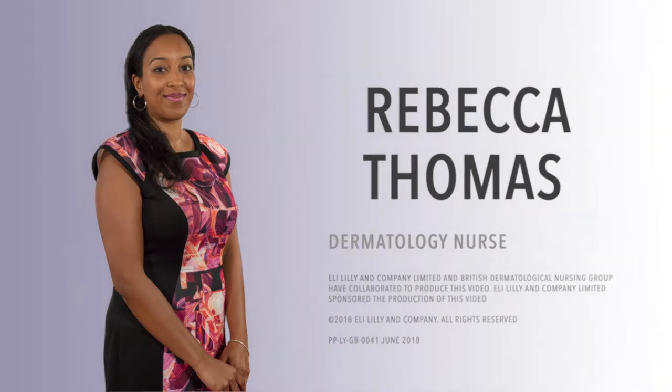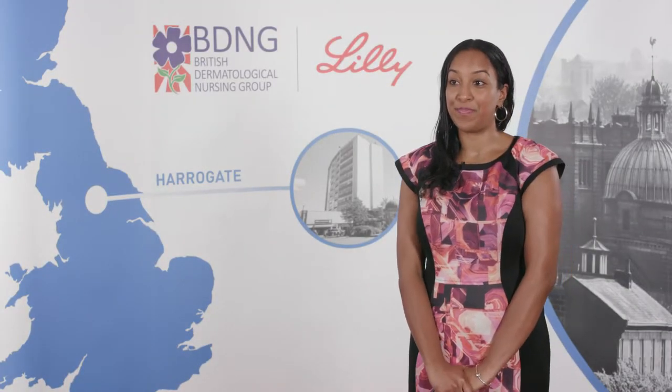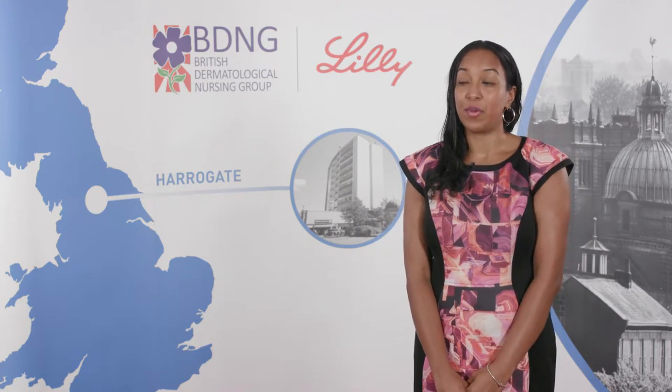My name is Rebecca Thomas. I am a registered nurse currently working at Medway Maritime Hospital in the dermatology department. Today I presented at the BDNG conference, where I discussed the effectiveness of the store-and-forward system of the teledermatology service.